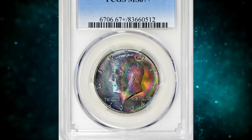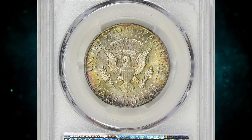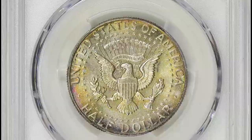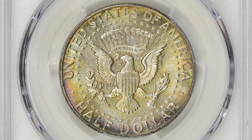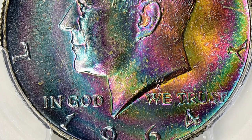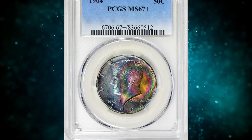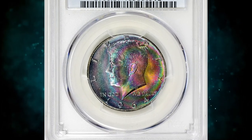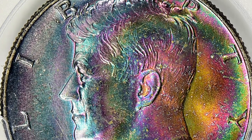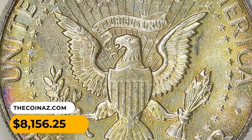Number 6: this is an incredibly rainbow-toned 1964 Kennedy Half Dollar in MS67 plus condition. MS67 plus indicates a coin is in mint state 67 plus condition, meaning it is almost perfect with only minor imperfections visible under magnification. Rainbow toning is a colorful and attractive patina that develops on the surface of some coins over time due to exposure to environmental elements. Collectors often find rainbow-toned coins visually appealing, and such toning can increase a coin's desirability and value.